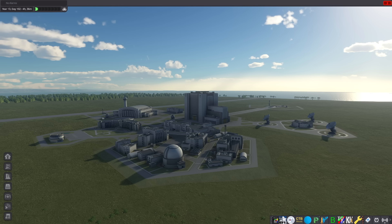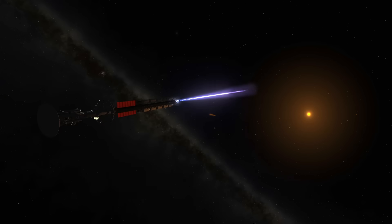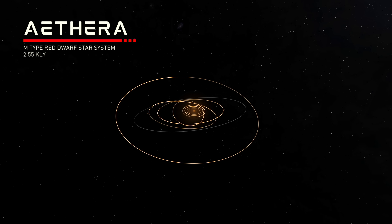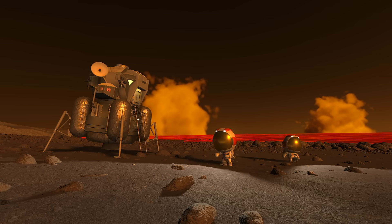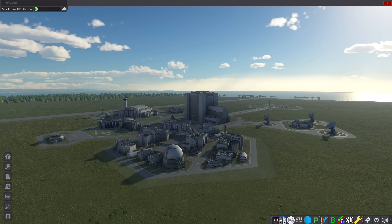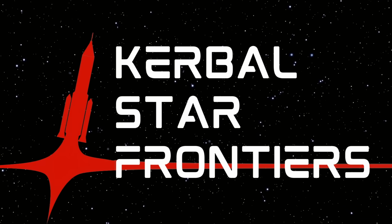Yo, it's Bogue. Welcome back to Kerbal Space Program. Today, we're launching an interstellar vehicle to a whole other star system. It's a red dwarf star called Athera, and we're going to be landing on one of its planets, which is a lava lake planet called Surther. We're going to be visiting the other planets in this star system too in future episodes as part of a new series called Kerbal Star Frontiers.